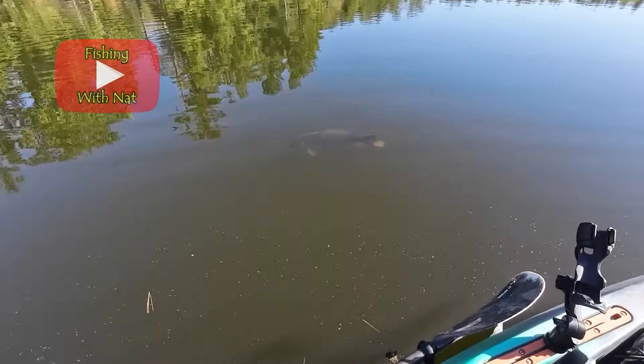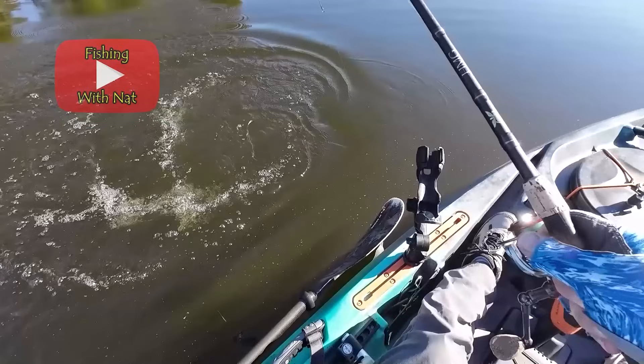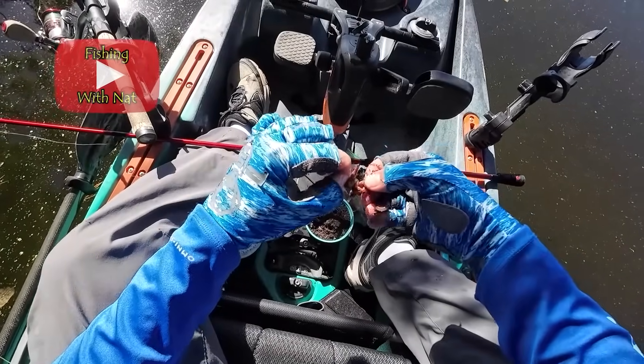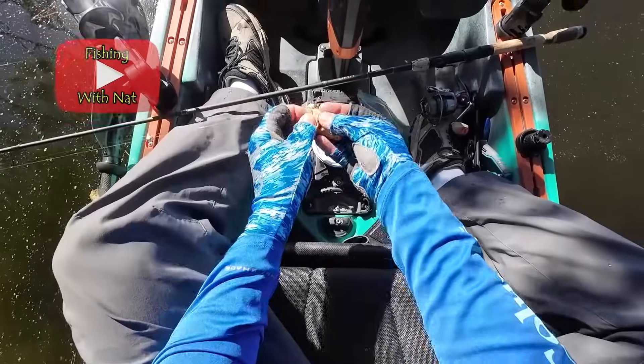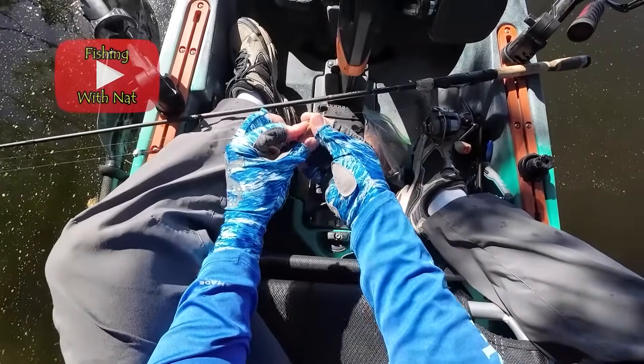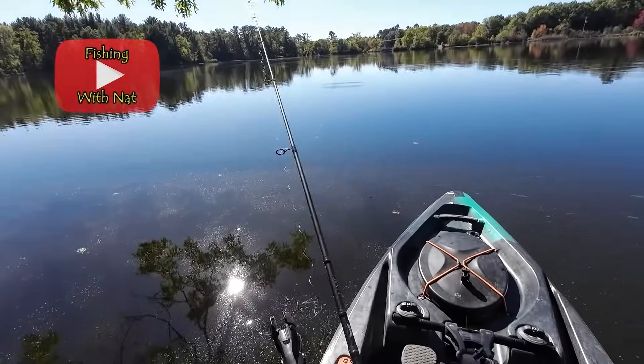Carp are gaining popularity again and they put up a strong fight when hooked. The easiest way to catch a carp is to put a ball of worms, bread, or corn on the bottom and wait. Carp are omnivores and will take a wide variety of baits. I like to use a small sinker and a clump of bread that's compressed just enough to make it slowly sink. I've caught many carp like this before the bread even hits the bottom.